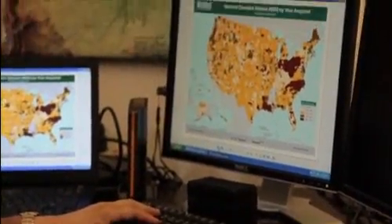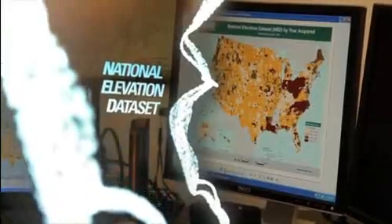A topographic map without elevations in the form of contours is simply not a topographic map. Digital elevation models, or DEMs, are collected into a single multi-resolution dataset known as the National Elevation Dataset. As the elevation source for the National Map, the NED provides up-to-date bare-earth data that describes the Earth's relief.